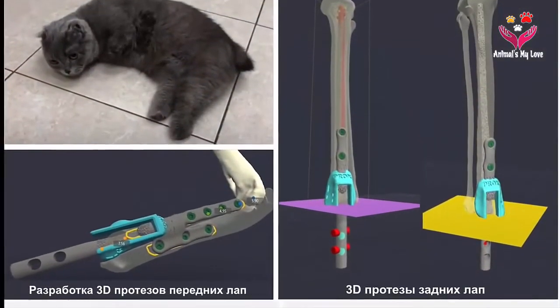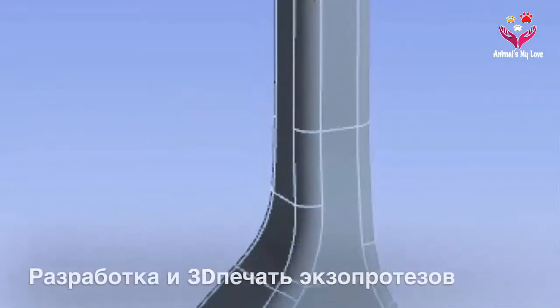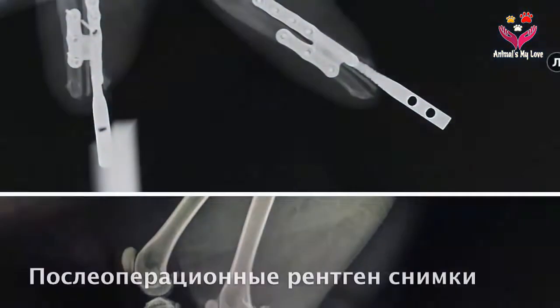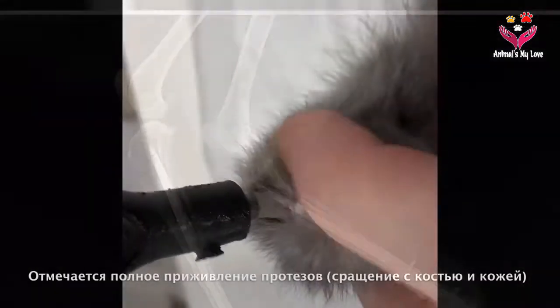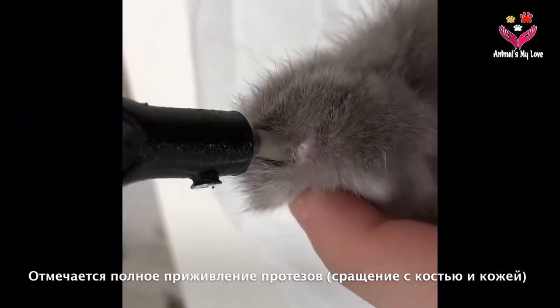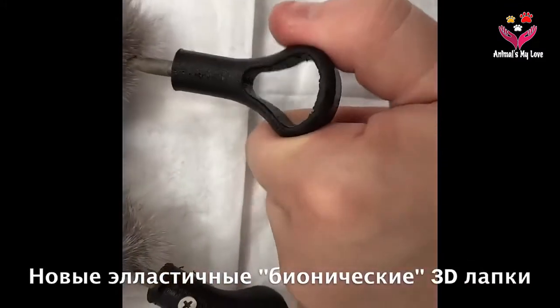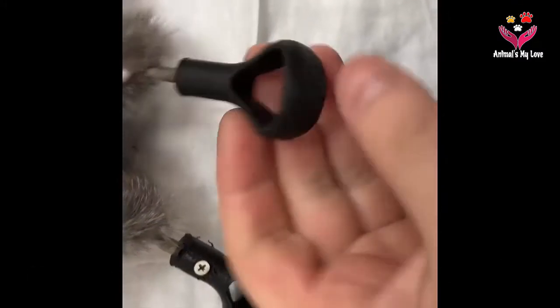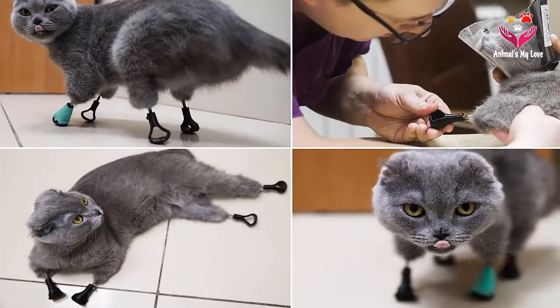During wintertime, a team of veterinarians at the clinic typically treats 5 to 7 cats brought in with frostbite. In the most devastating cases, the injuries require amputation. But a year later, one particular cat is now prancing around happily with the help of newly implanted titanium prosthetics.